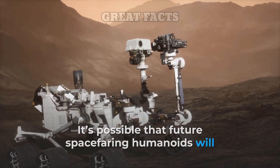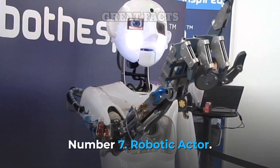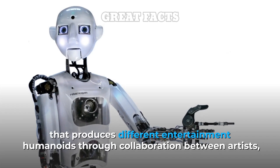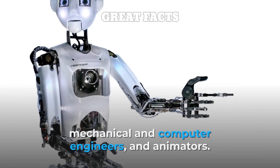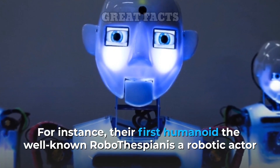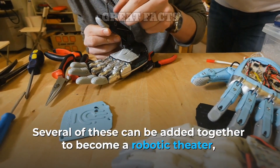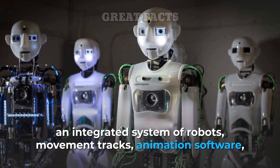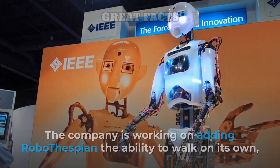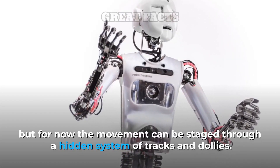It's possible that future spacefaring humanoids will be designed to withstand harsh environments of the Moon or Mars. Number 7: Robotic Actor. Founded by director Will Jackson in 2004, Engineered Arts is a UK-based company that produces different entertainment humanoids through collaboration between artists, mechanical and computer engineers, and animators. Their first humanoid, the well-known Robothespian, is a robotic actor that comes with a library of impressions, greetings, songs, and gestures. Several of these can be added together to become a robotic theater — an integrated system of robots, movement tracks, animation software, touchscreen control, lighting, sound, and external device control. The company is working on adding Robothespian the ability to walk on its own, but for now the movement can be staged through a hidden system of tracks and dollies.